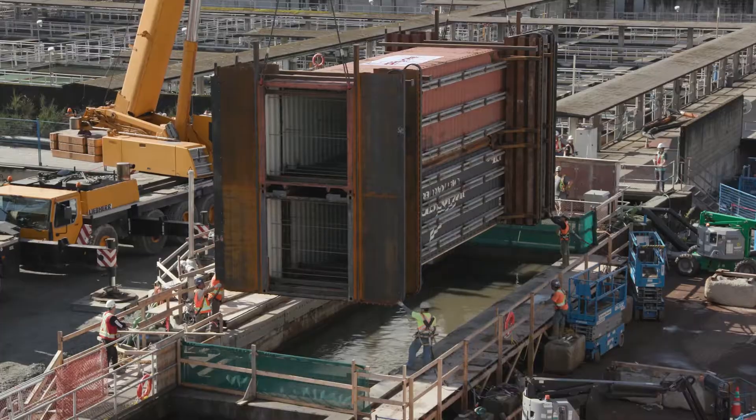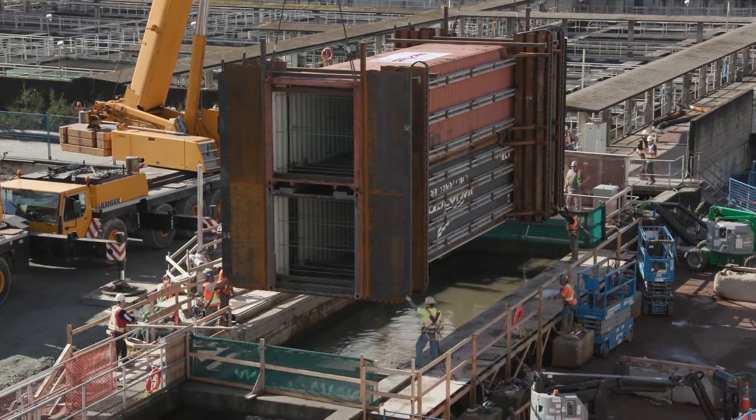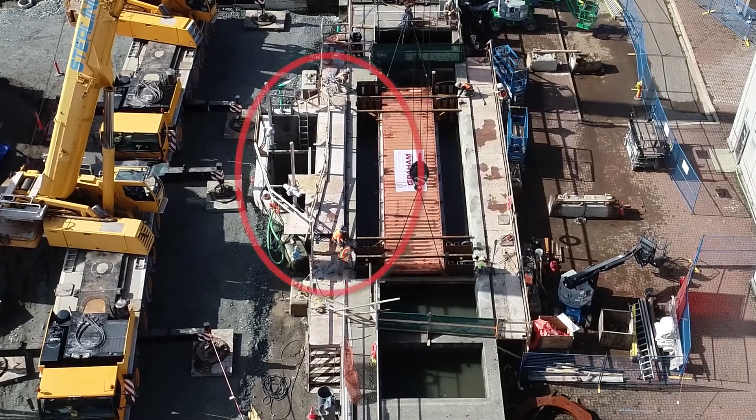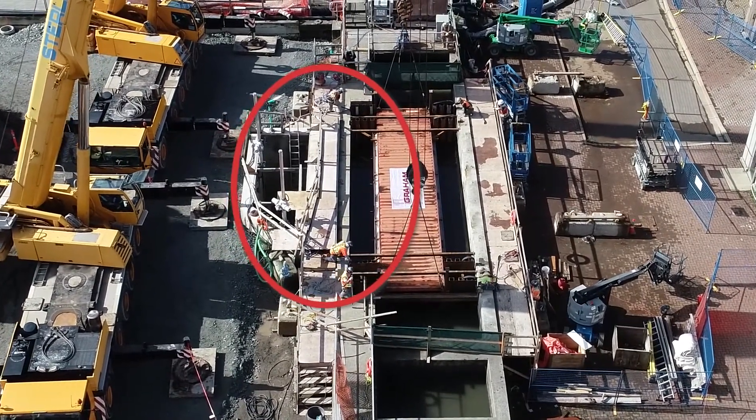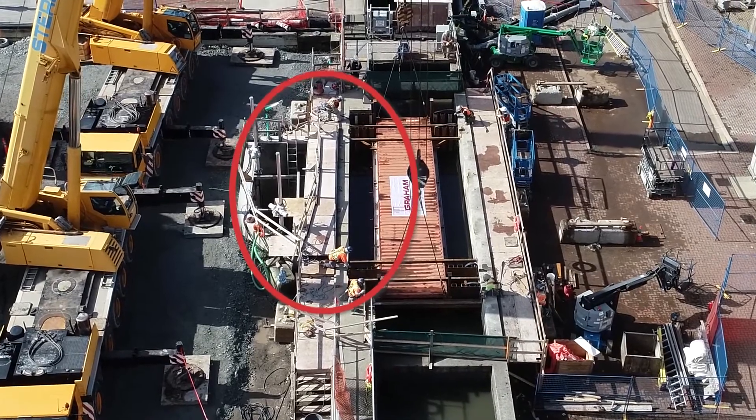The space between the shipping containers and the effluent channel wall was sealed, which diverted the flow through the shipping containers and left an isolated space on the south side between the containers and the wall that could be made dry.